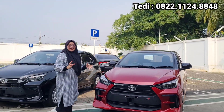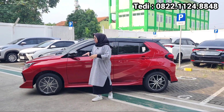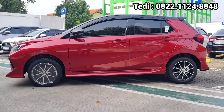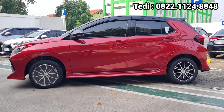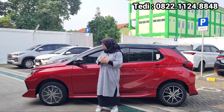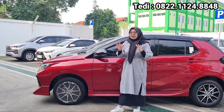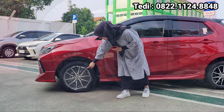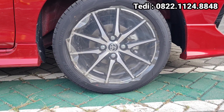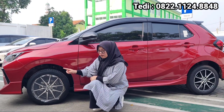Kita lihat untuk tampilan bagian sampingnya. Untuk sepionnya dia nggak sewarna dengan bodi, untuk lampu seinnya dia udah ada di sepion. Untuk yang tipe GR ini, di bagian atasnya dia ada yang warna hitam, jadi two-tone. Dan juga untuk ukuran velgnya, dia sudah menggunakan ring 15, dengan aksen velgnya yang runcing-runcing itu keren banget. Velgnya ada dua warna, warna hitam dan juga warna krom.